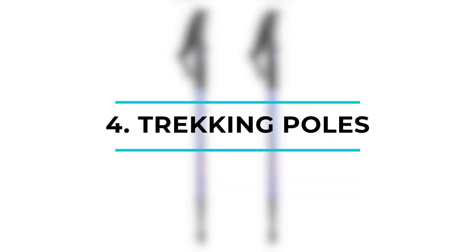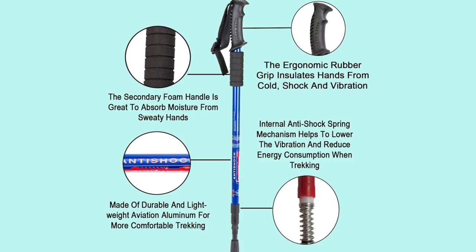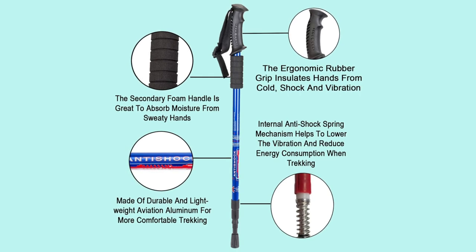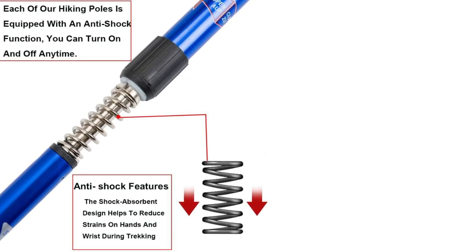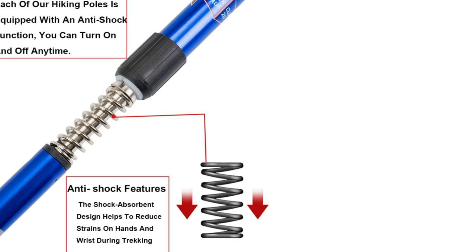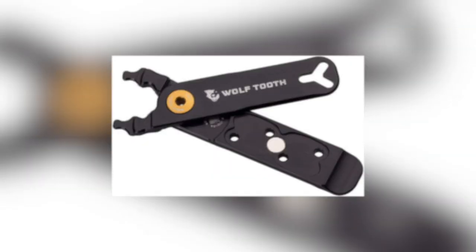Now let's talk about the Trekking Poles — an indispensable companion for outdoor enthusiasts and adventurers. Crafted from premium quality aviation aluminum, these collapsible hiking sticks are sturdy yet lightweight, making them ideal for men, women, and even kids. The anti-shock technology provides excellent support, reducing strain on your hands and wrists during long hikes. The comfortable grip and adjustable straps ensure a secure and comfortable fit.